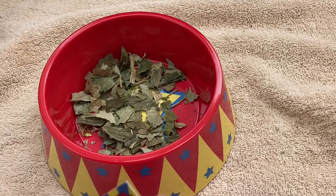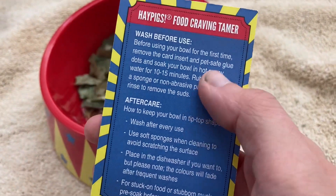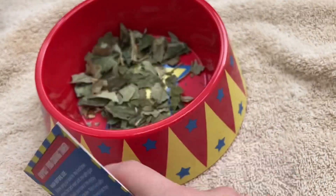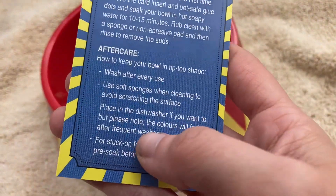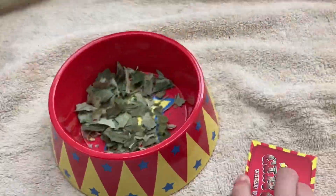It says wash before use — that's what you always have to do whenever you get something new. Wash it with safe soap, everything safe for your guinea pigs, and then wash after every use. So these three things are all you get.